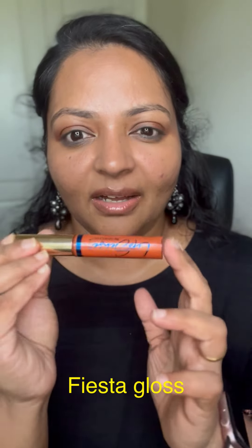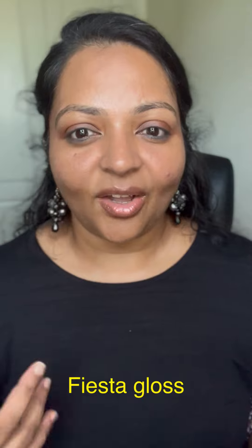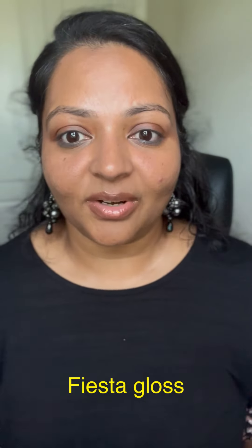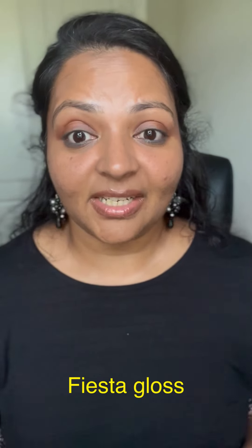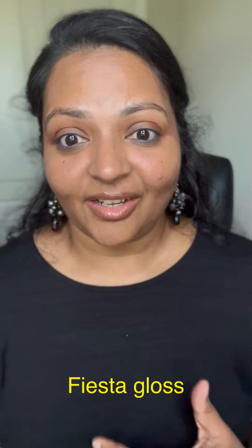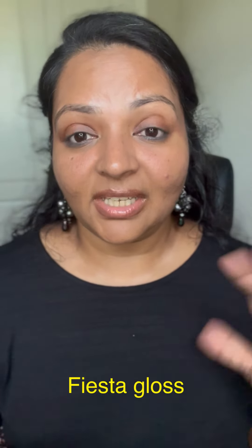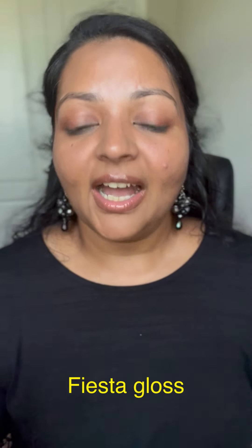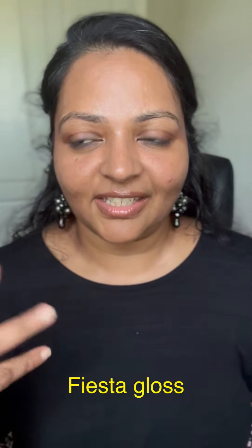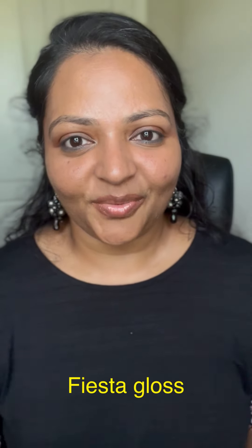So far we've seen purples, pinks, gold, and browns. Next is a coral: Fiesta Gloss. It's a sold gloss with shimmers — a beautiful coral. Summer is always about bright lip colors, and corals work really well. I only have one left of this color. It looks really pretty on top of colors like Fair or Rockstar, which is a pinkish coral. It has subtle glitter that catches light beautifully.